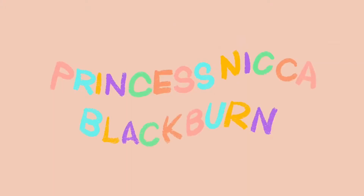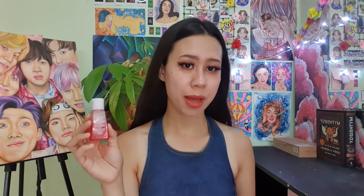Hi guys! It's me, Princess Inga Blackburn. So for today's video, I will be comparing this Instant Lip Serum to this AHA Face and Body Serum.